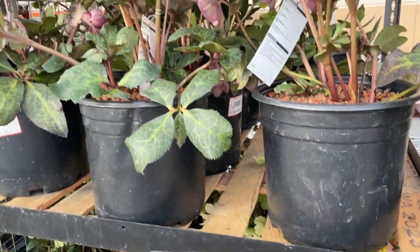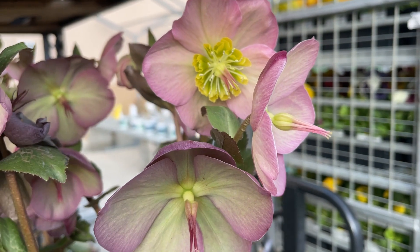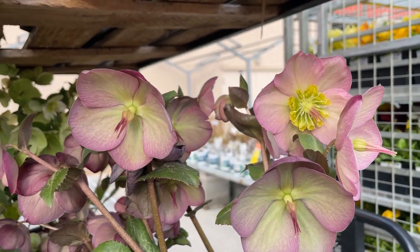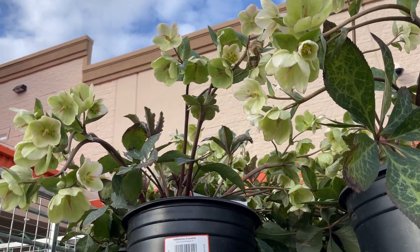If you want a tip for shopping for hellebores — these have gone on clearance most years that I've seen them at the garden center, as soon as the flowers start to fade.